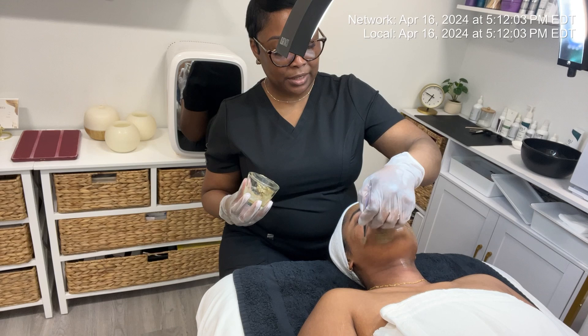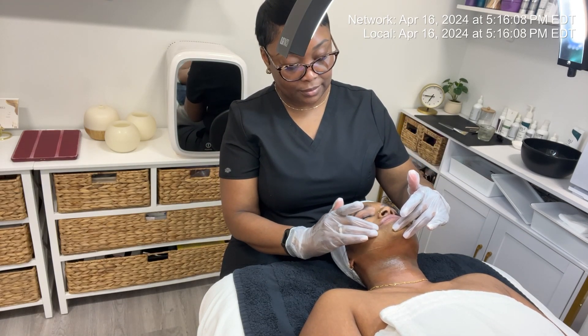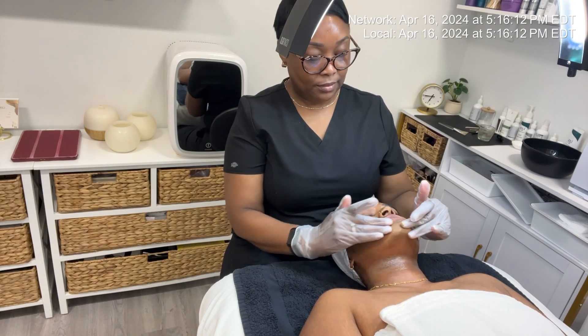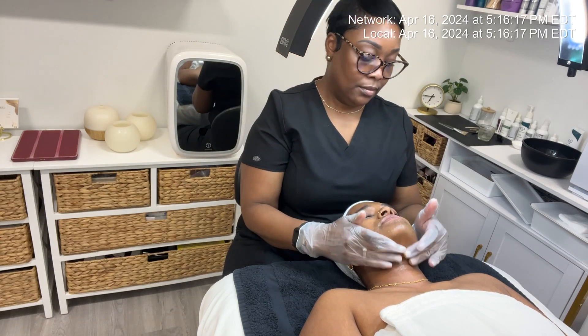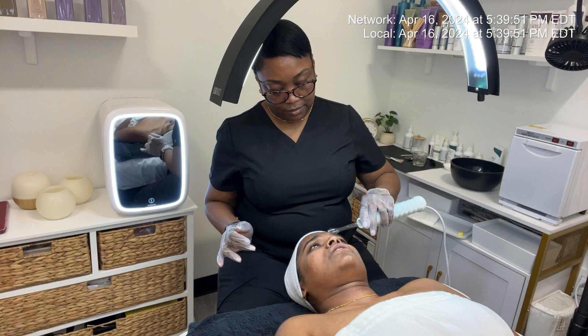After removing the mask from her skin, I'm going to do some high frequency to kill the bacteria under the surface. I'm also going to use the Pro Light Serum, which has azelaic acid — that's going to help prevent melanogenesis, address her redness, and brighten and heal her skin because of all the peptides in the serum.